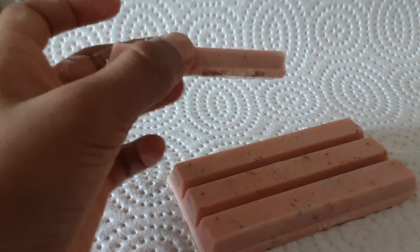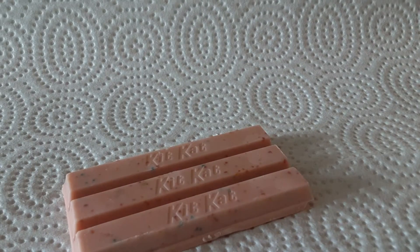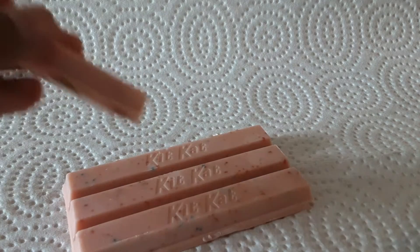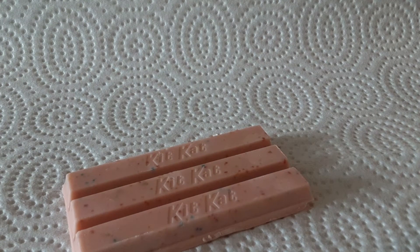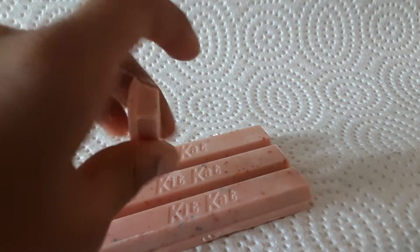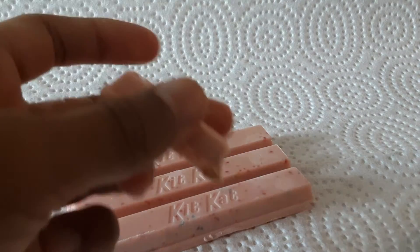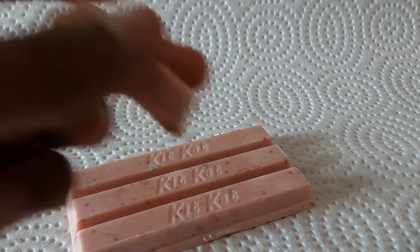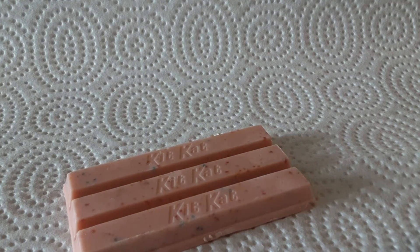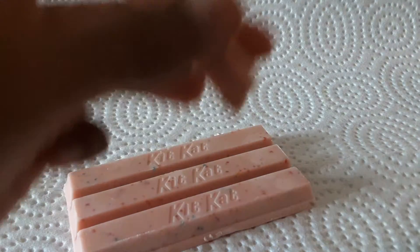Guys, this is so good. This is my half — so good, guys. Yum. Guys, this is delicious. Creamy, strawberry — artificial strawberry, of course, but creamy. Doesn't taste so cereal-y, but it is crunchy and good.